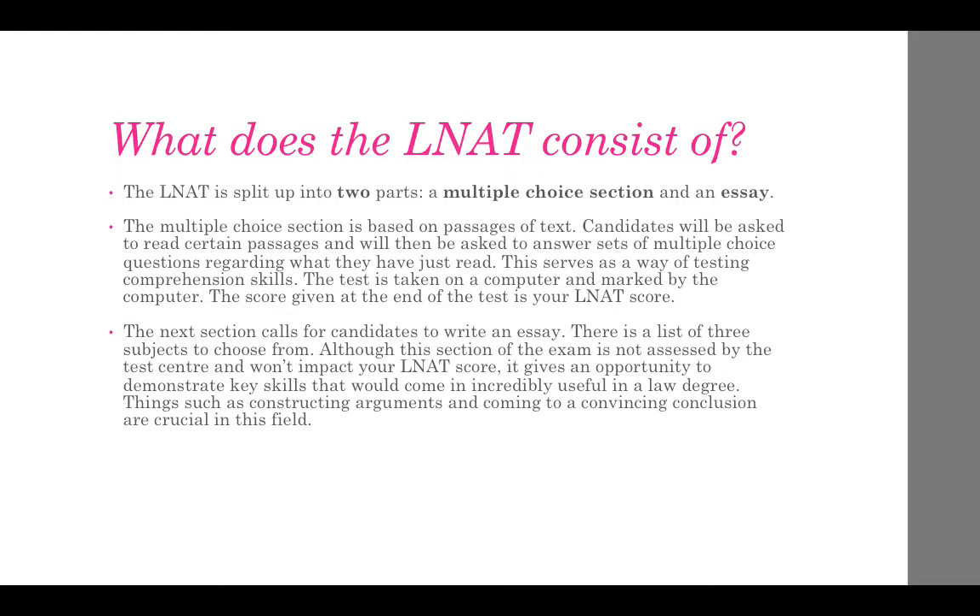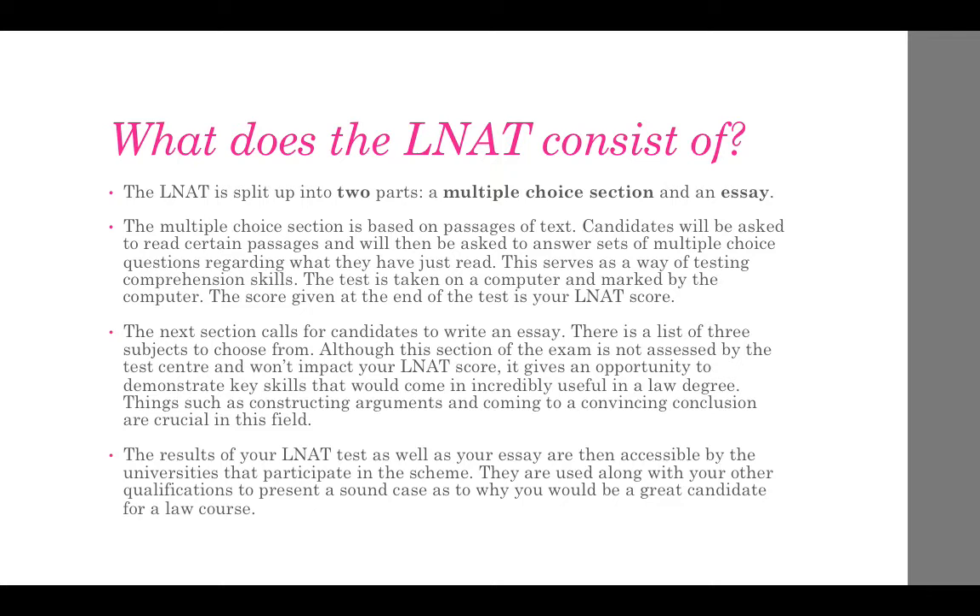The next section calls for candidates to write an essay. There is a list of three subjects to choose from. Although this section of the exam is not assessed by the test centre and won't impact your LNAT score, it gives an opportunity to demonstrate key skills that would come in incredibly useful in a law degree. Things such as constructing arguments and coming to a convincing conclusion are crucial in this field. The results of your LNAT test as well as your essay are then accessible by the universities that participate in the scheme, and they use them along with other qualifications to present a sound case as to why you would be a great candidate for a law course.